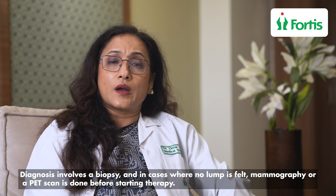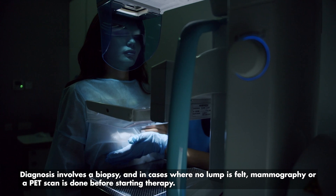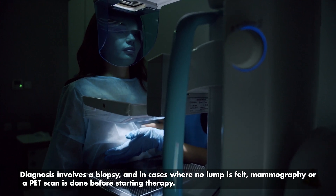Diagnosis is immediately by doing a biopsy. You may or may not feel a lump. A mammography or a PET scan is done before we start therapy.